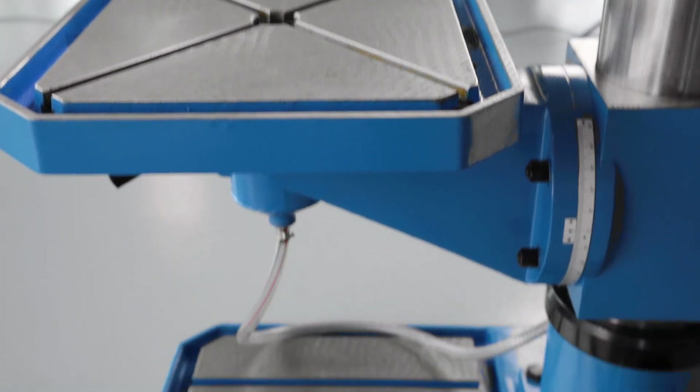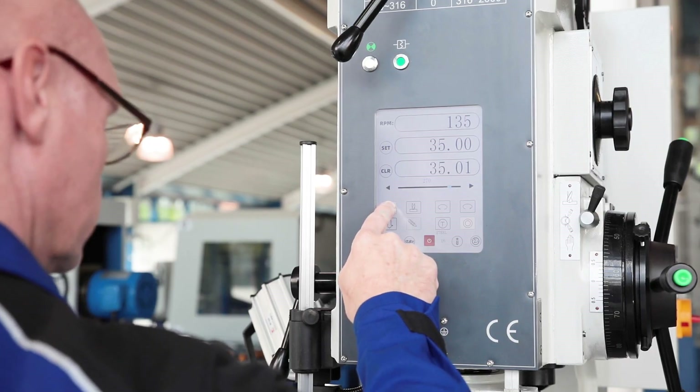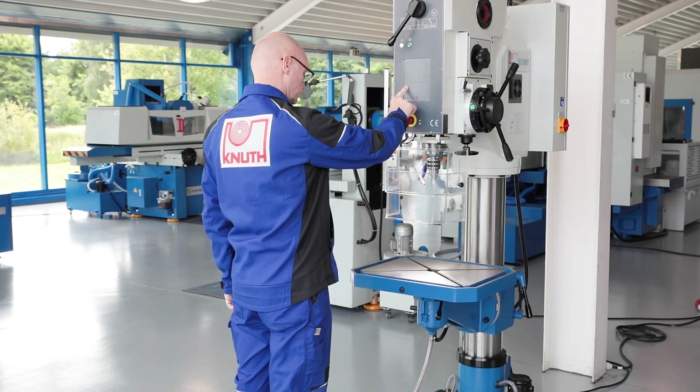The drill base serves as a coolant tank and also offers a large, precisely machined clamping surface with parallel clamping grooves. The height of the table is adjusted by a powerful motorised drive.